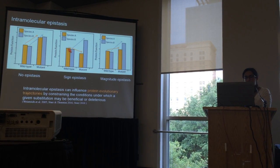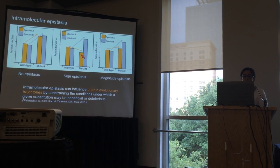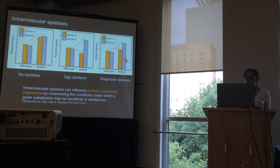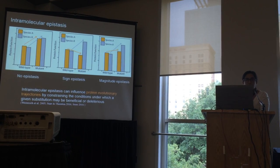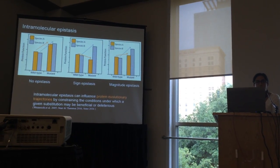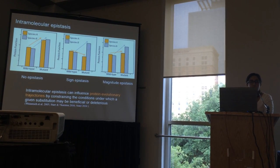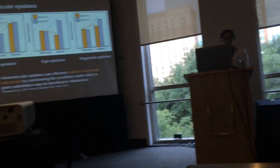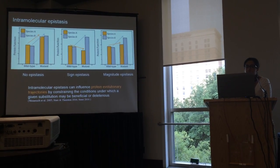This speaks to a phenomenon that we're becoming more aware of: the same substitutions made in different genotypic backgrounds can sometimes have different phenotypic effects — referred to as intramolecular epistasis. In extreme cases this can result in opposing functional effects, called sign epistasis. In other cases the effect may be non-additive but directionally consistent, which is magnitude epistasis. Recent work on protein evolution is showing that intramolecular epistasis can have a huge impact on protein evolutionary trajectories, constraining conditions under which a substitution may be beneficial or deleterious, and these interactions may also have pleiotropic effects influencing multiple protein functions.